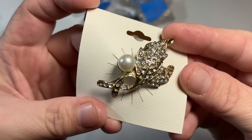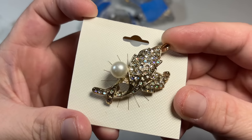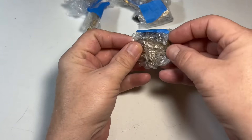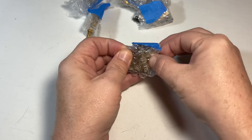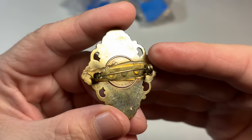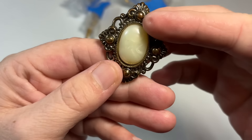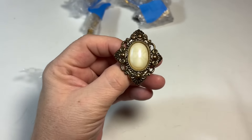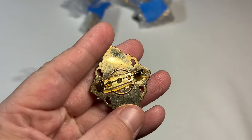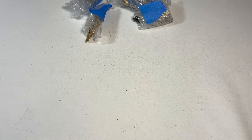Sort of like a Christmas angel — it's like a dead stock piece. That's cool. Now that's old. This might have been a button or something — it looks like the pin was added after the fact. But still very cool.